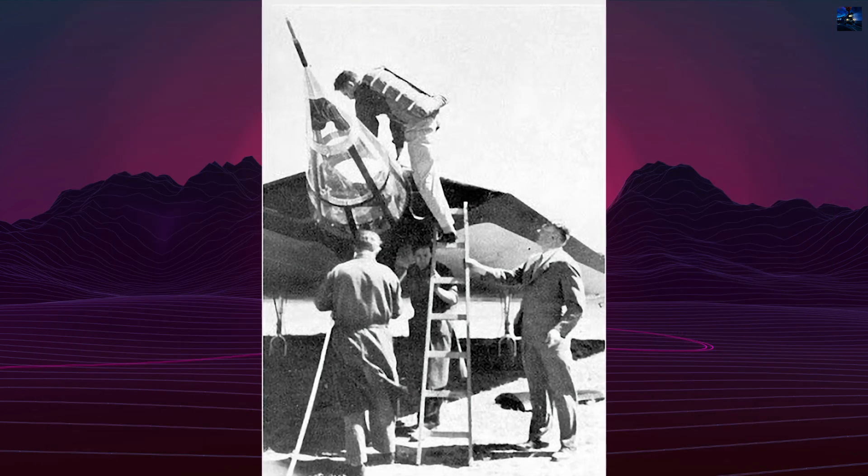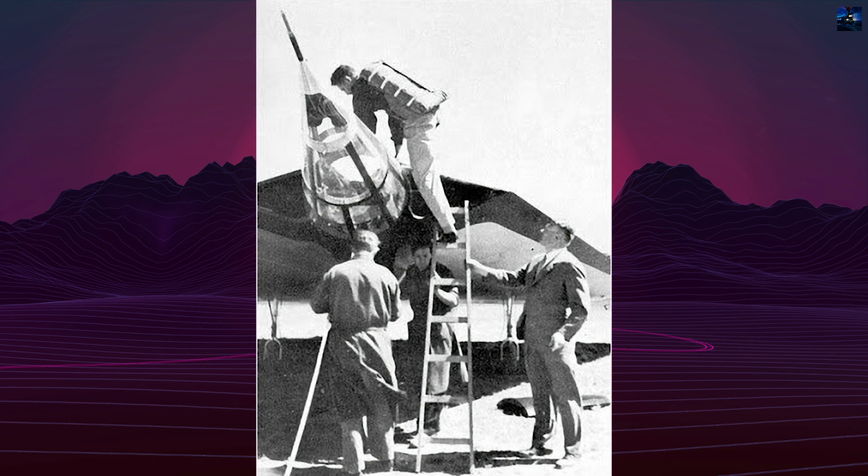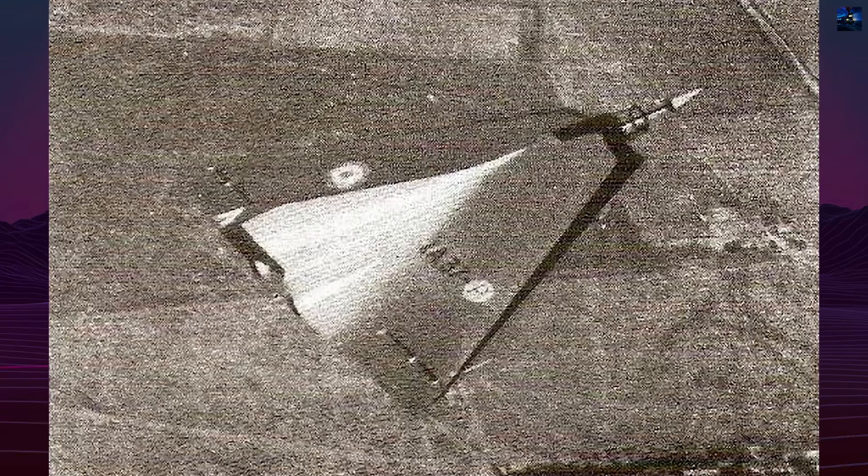The program split in two. The IAE-37 evolved into a subsonic trainer, while a new twin-engine supersonic variant, the IAE-48, was conceived to reach Mach 2.2. However, both projects were cancelled in 1960 due to budget cuts, just one year before the IAE-37 was scheduled to fly.